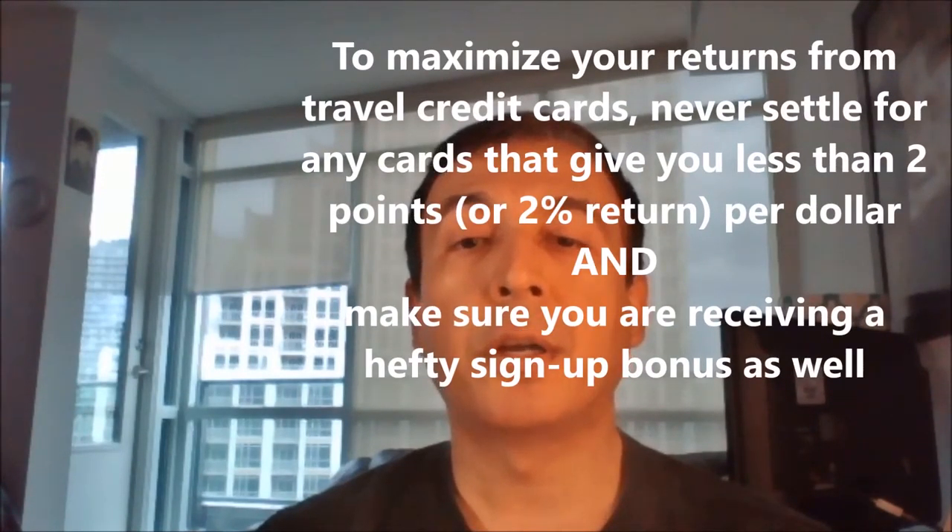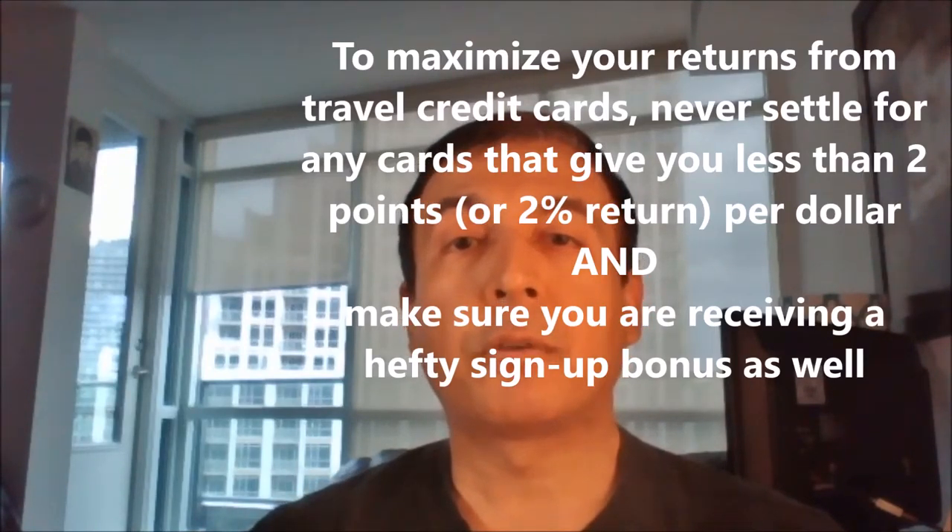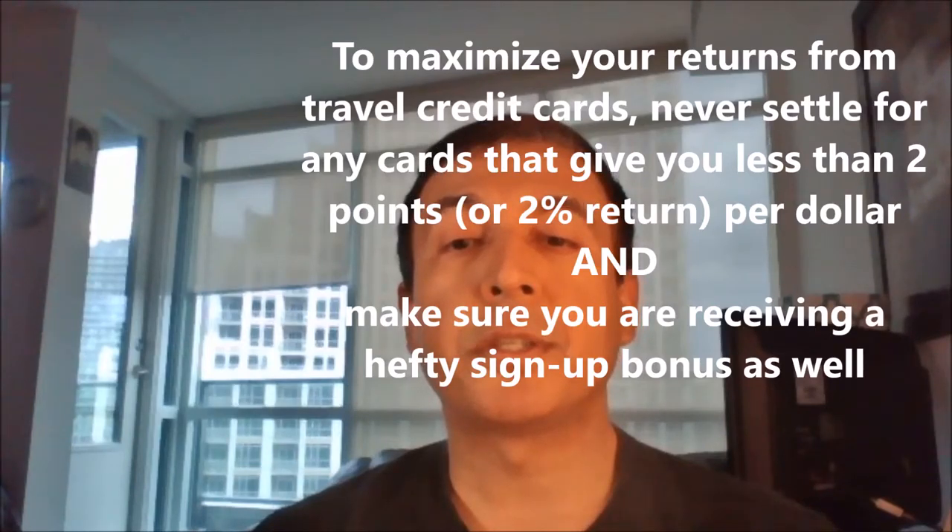Regardless of what travel credit cards you use, make sure you're getting maximum returns on each dollar and never settle for any credit cards that give you only one point or 1% return per dollar. For example, some credit cards will give you 4 points or 4% return on grocery, gas and pharmacy purchases but will only give you 1% on all other purchases including travel — for example, the Scotiabank Gold American Express card. So what you can do is use one credit card for grocery shopping and another credit card that gives you more than 1 point on everything else. For example, the BMO World Elite MasterCard gives you 2 points on everything. If you do not want more than one credit card for daily transactions, pick the one that provides 2 points for everything. Avoid any credit cards that offer you only 1 point per dollar for daily uses.